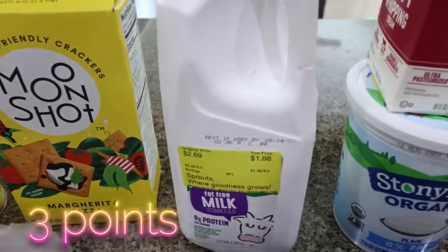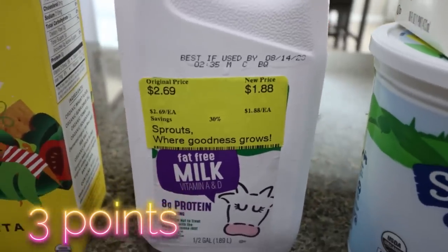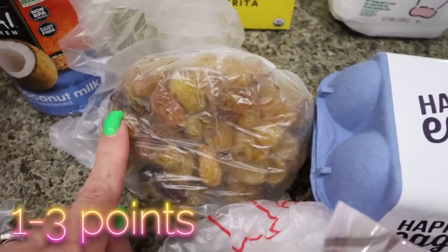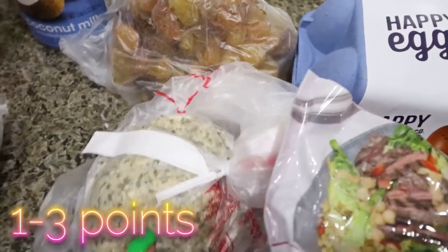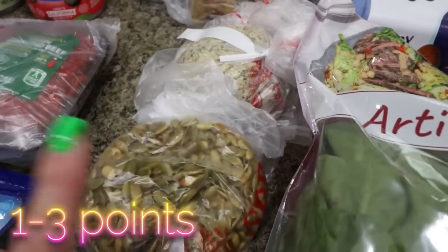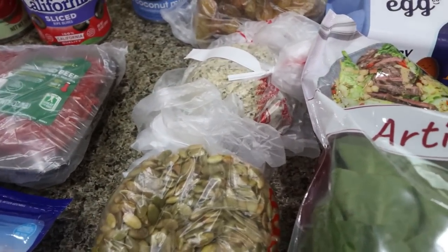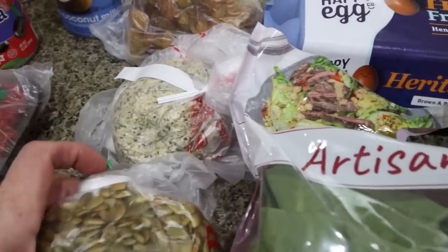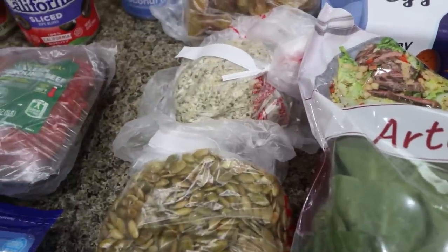I grabbed Troy a little half gallon of organic fat-free milk because it was on sale for $1.88. From the bulk section, some raisins — I need raisins for a recipe and I like these lighter colored raisins better. And then I did grab some hemp seeds and some pumpkin seeds. We've got some food changes coming — I'll talk more about that in Wednesday's what I eat in a day, but I wanted the hemp and pumpkin seeds for snacking and to top my yogurt.